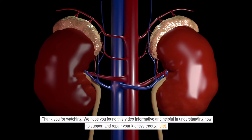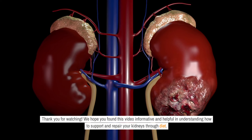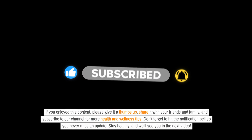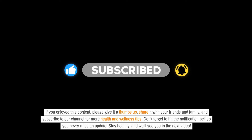Thank you for watching. We hope you found this video informative and helpful in understanding how to support and repair your kidneys through diet. If you enjoyed this content, please give it a thumbs up, share it with your friends and family, and subscribe to our channel for more health and wellness tips. Don't forget to hit the notification bell so you never miss an update.